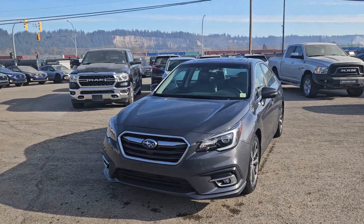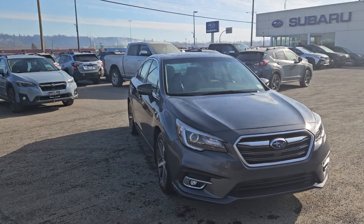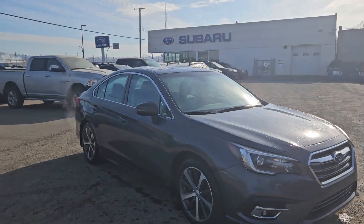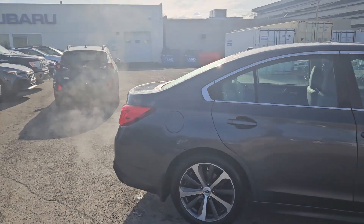This is Subaru of Prince George and we're taking a brief look at the 2018 Subaru Legacy, powered by a 3.6 liter engine providing you with a ton of power for getting around, with all-wheel drive capabilities of course.